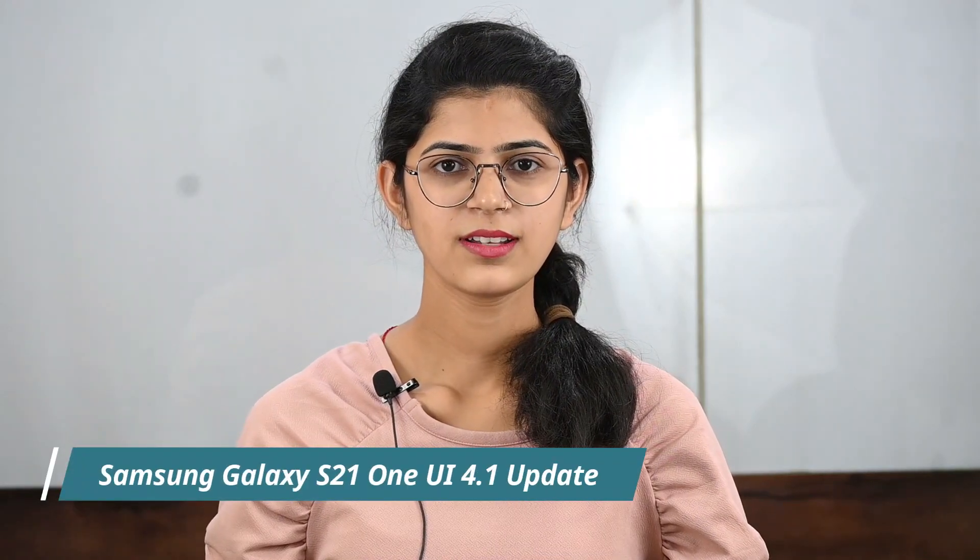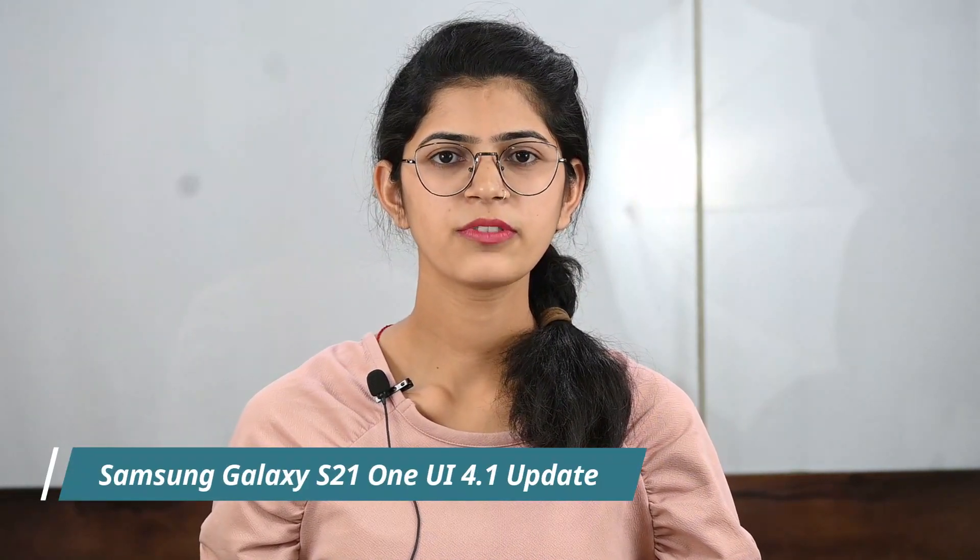Hello Sammy fans. Samsung Galaxy S21 received Android 12 based One UI 4.1 update in different regions, which brings a bunch of new features and improvements over its previous UI. If you also own a Galaxy S21 smartphone, then this video is going to be very useful as we will show how to check the One UI 4.1 update on your Samsung Galaxy S21 smartphone.